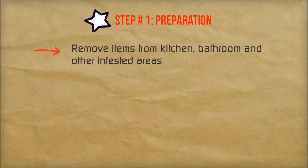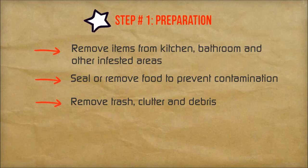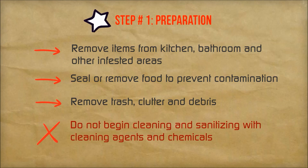Step number one: preparation. Remove all the items from your cabinets, drawers, and anywhere else in and around your kitchen and bathrooms. Place food items in the refrigerator or in airtight plastic bins — we don't want to contaminate any of your belongings. Also get rid of any other trash, clutter, and debris. We don't want to start cleaning and scrubbing down these areas yet because we don't want to flush the roaches into other parts of the house. Simply prep these areas so they're ready to be treated.